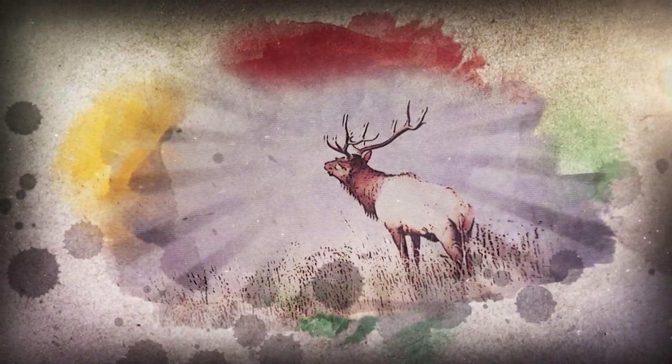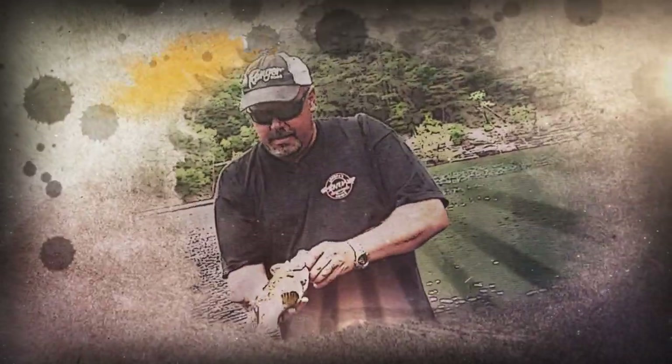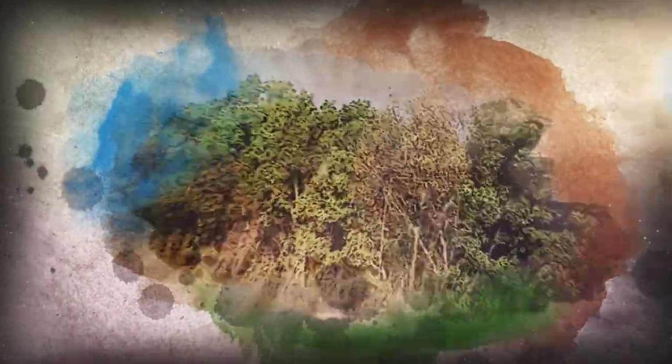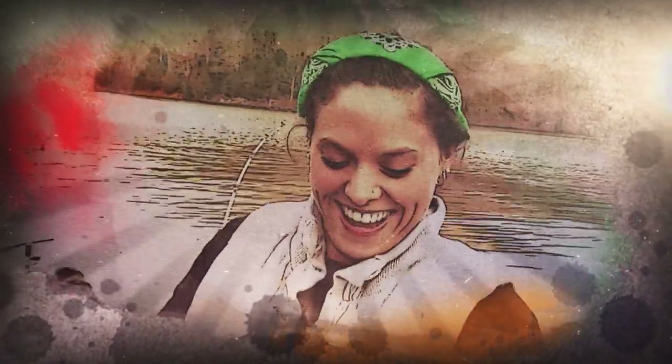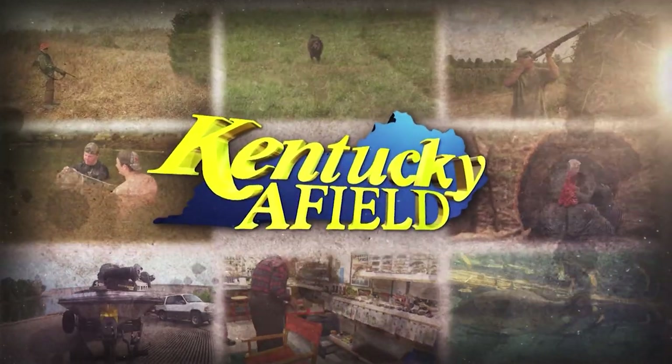A nice male smallmouth — healthy, pretty color. As biologists, we catch ducks, place bands on them, and it's just a really excellent place to see cottonmouth. Hello and welcome to Kentucky Afield. I'm your host, Chad Miles. Join us as we journey the Commonwealth in search of outdoor adventure.